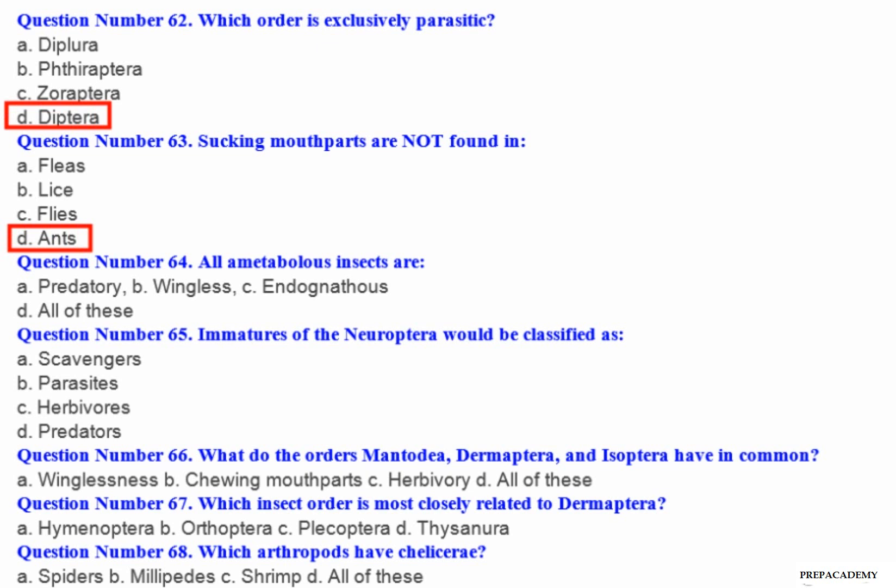Question number 64: All ametabolous insects are — A. Predatory. B. Wingless. C. Ectognathous. D. All of these.